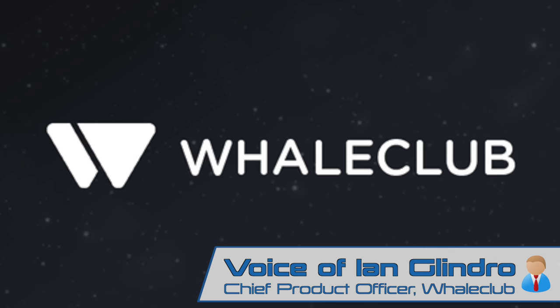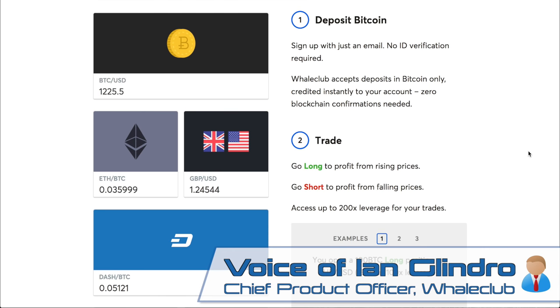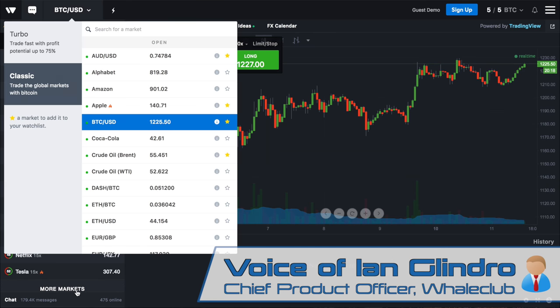The Whale Club is a trading platform that allows people to use Bitcoin and soon Dash to trade financial markets like stocks, oil, gold, bonds, currencies, and also cryptocurrencies like Bitcoin, Monero, and also Dash.